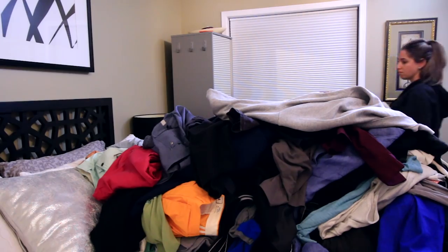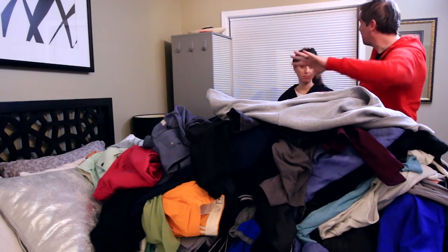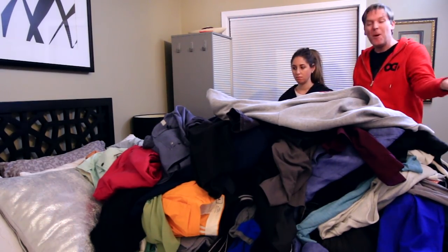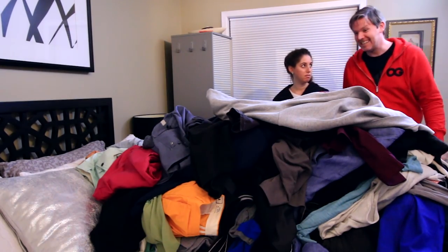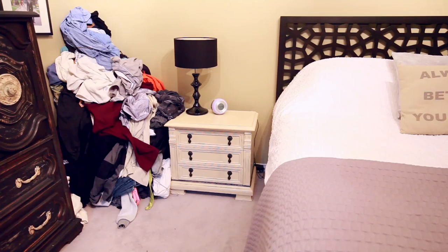When Melissa got home later that night I was excited to share my success with her, however she didn't seem as excited as I was. She mentioned something about wanting to go to bed and asked me why I had piled them on her side of the bed — I really wasn't listening. So I piled them in the corner and briefly flirted with the idea of turning them into a chair or maybe a nightside table.